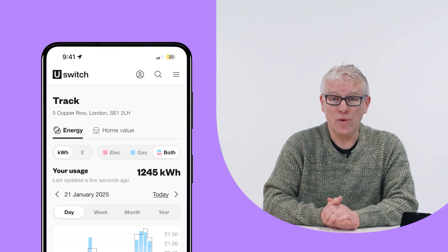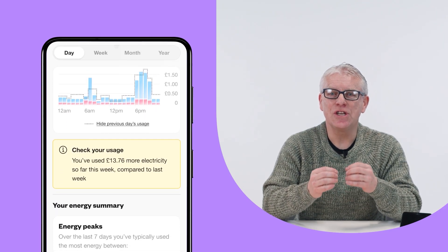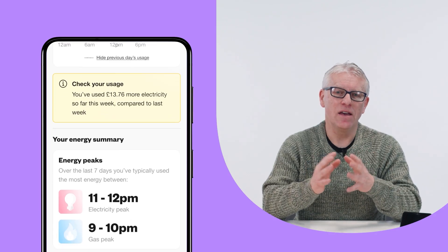You'll also be given an in-home display. This little thing is quite useful — it's an interactive way of seeing how much you're spending daily and can even give you real-time information. They're free to install and a simple way to keep track of your energy consumption. You can even connect them to apps like the uSwitch app, which gives you even more information about your energy usage and helps you save money throughout the year.